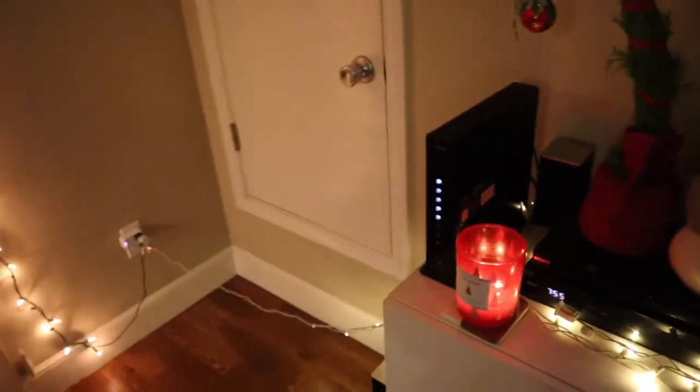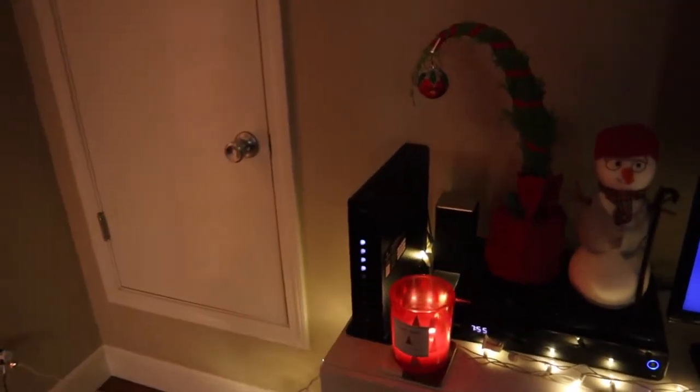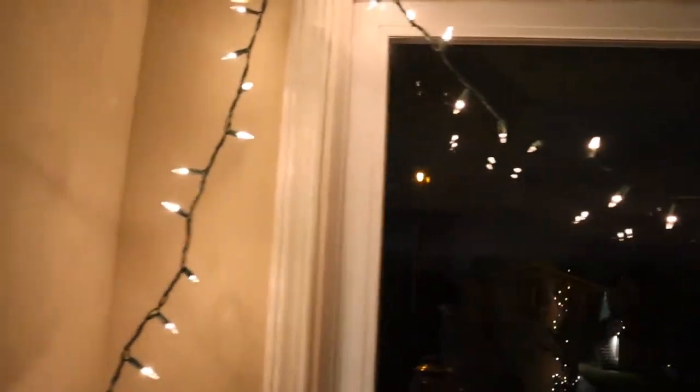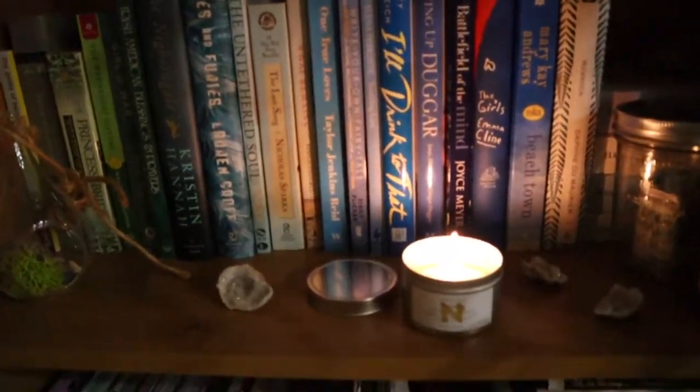We don't actually have a tree yet. Normally it would go right here in this corner but we haven't gotten one yet, and it's not looking like we will this year — I'm not sure, so fingers crossed. Our lights kind of continue up here and then there's a nice little bell in the middle. And then over here we go up and then we have a bookshelf.